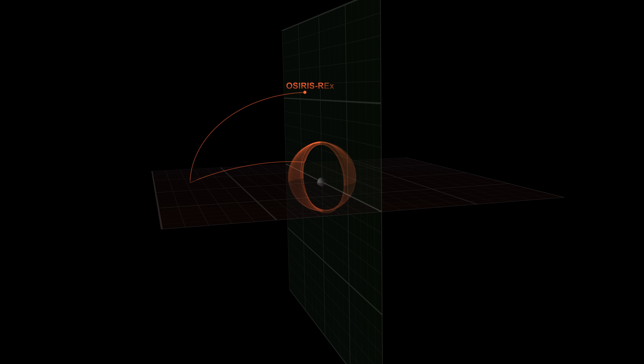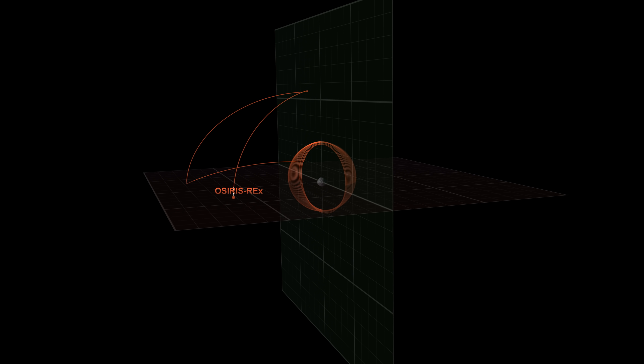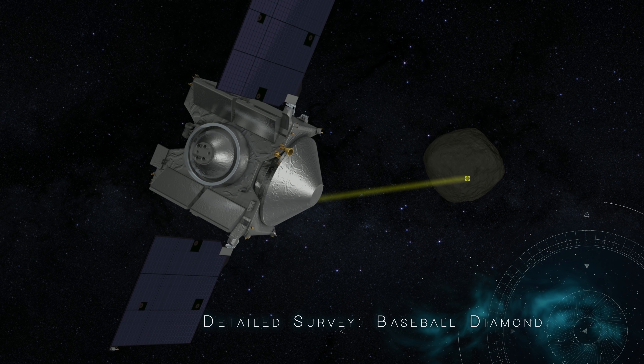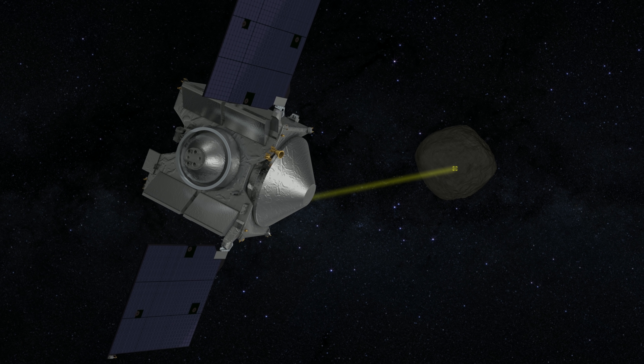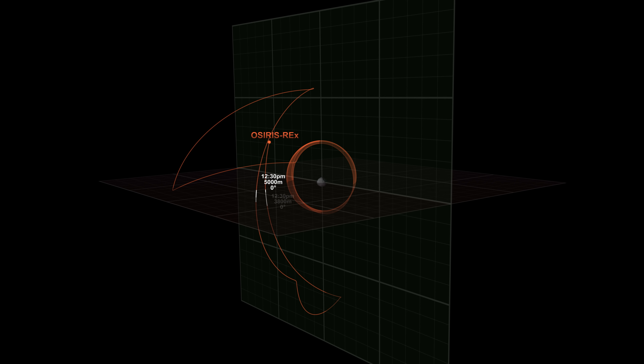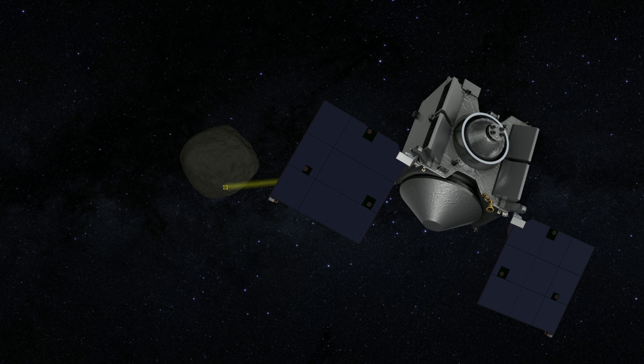In early 2019, OSIRIS-REx will break orbit to conduct a detailed survey of Bennu. First, it will carry out a mapping campaign called the Baseball Diamond. By observing Bennu at different latitudes and times of day, OSIRIS-REx will capture stereo images and identify large rocks on the surface that could pose a hazard later in the mission.